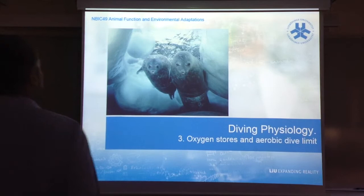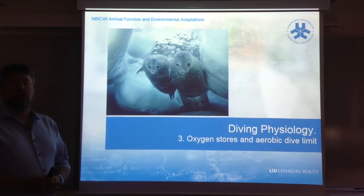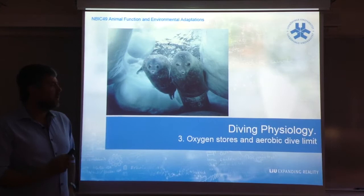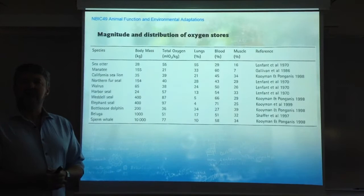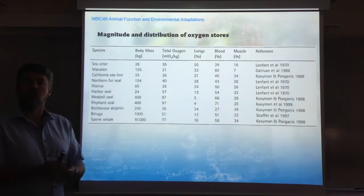Hello everyone, and welcome to this third diving physiology lecture. In this lecture, I'm going to be presenting two fundamental and key concepts of diving physiology: the concept of the oxygen store and the concept of aerobic dive limit. Starting with the oxygen store, the concept is very simple — it stands for the amount of oxygen an animal is able to keep in the body, which is a crucial ability in order to sustain metabolism underwater.